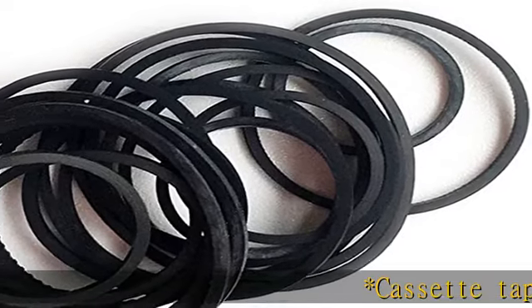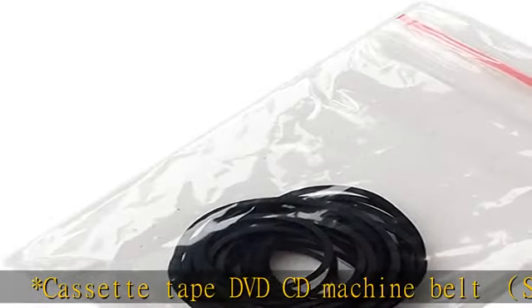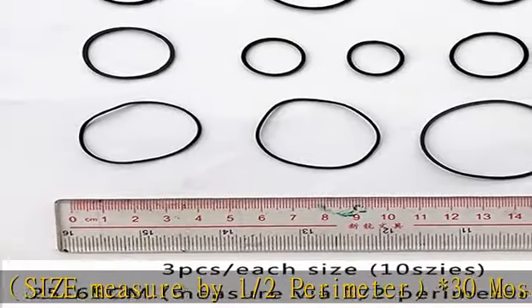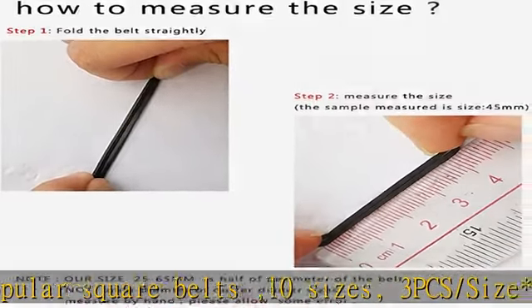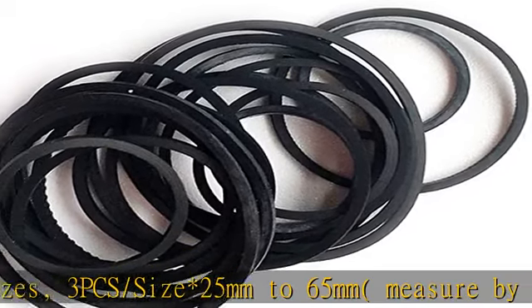Cassette tape, DVD, CD machine belt. Size measured by inner perimeter. 30 most popular square belts, 10 sizes, 3 pcs per size, 25mm to 65mm. Mix package fits most devices. Square cross section, belt thickness 1.1 to 1.2 millimeters, color black. Check the description to get this product today at the best price.